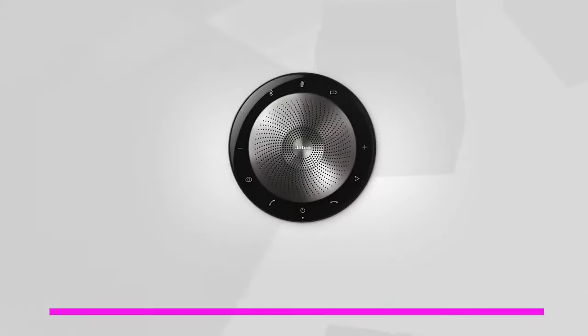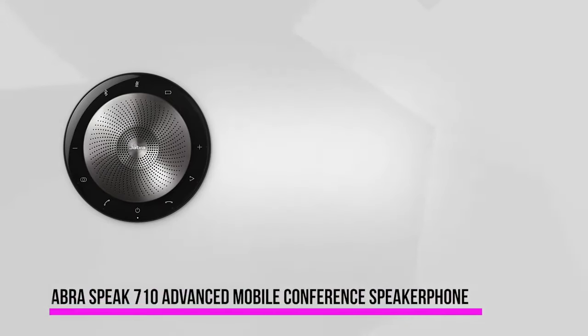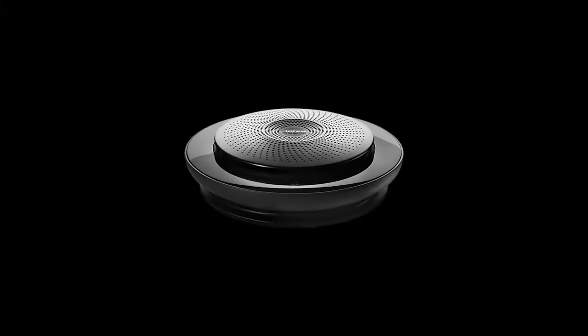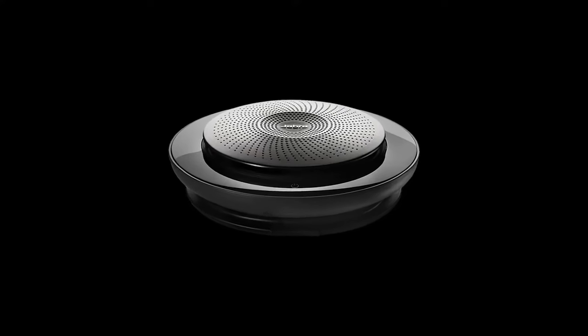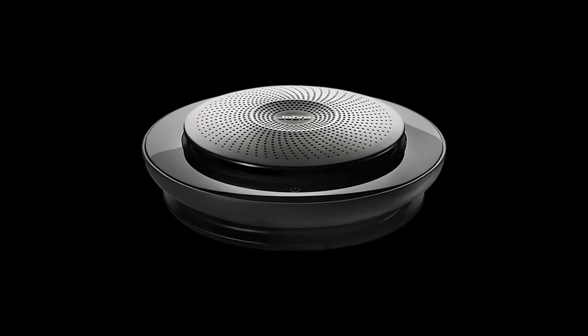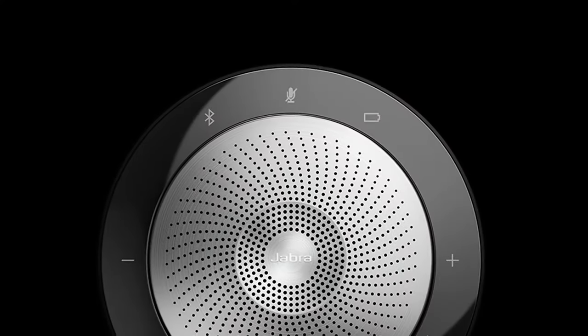At number two is the Jabra Speak 710 Advanced Mobile Conference Speaker Phone with Bluetooth 4.2. It's easy to mistake the Speak 710 with a mini Apple Park, thanks to its unique ring-shaped design. But weighing in at less than 300 grams, it's small enough to fit nicely in your hand and portable enough to be easily stowed while traveling. The aesthetic design of this speaker phone is its futuristic and well-thought-out feel. On the front is the Jabra logo superimposed on a nicely cut speaker grille pattern, which fits the chassis and is accentuated with a matte rubberized finish.